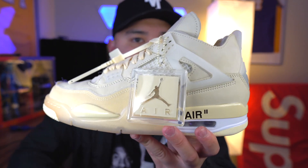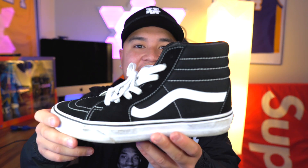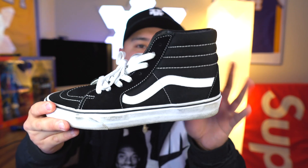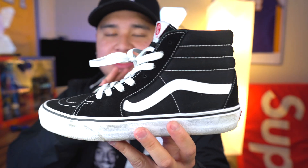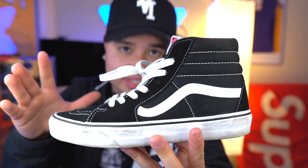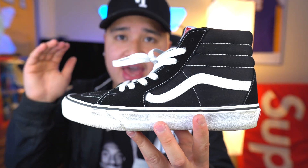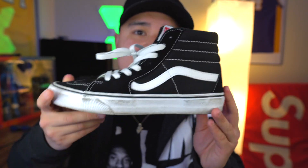Another shoe that a lot of people probably won't care about, but honestly this is one of my favorites — I call these my slides. As you guys can see, it's the Vans Skate High in the black and white colorway — just your old school high top Vans. I mean, honestly, who doesn't have a pair of Vans in their collection? I have like six of them and I wear them heavily.